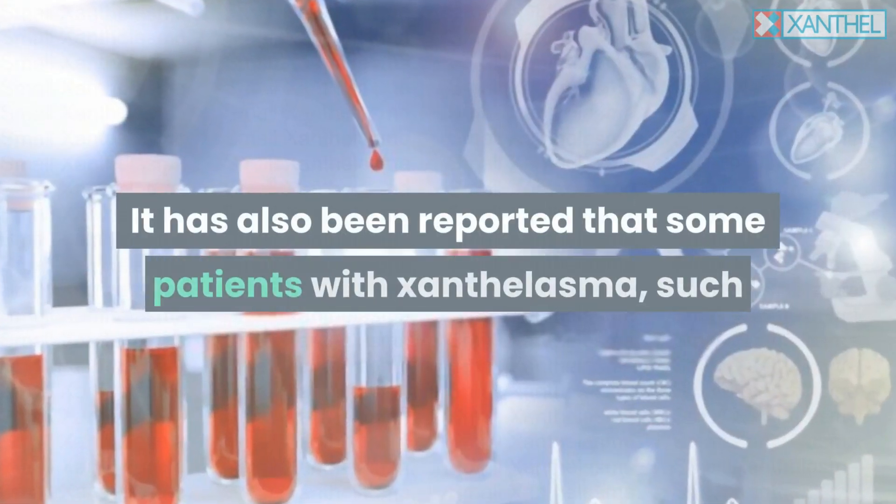Since Xanthalasma is associated with high cholesterol, the medical community suggests bringing it under control. Improving cholesterol levels can help to slow the growths on the skin, and getting medication specific to reducing cholesterol levels may be a beneficial precursor to controlling a rampant cholesterol profile. This in turn should improve your lipid profile.